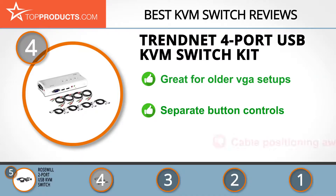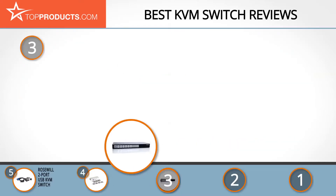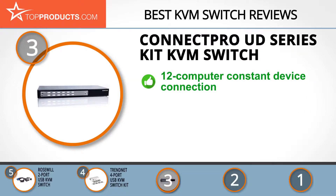On the downside, its cable positioning is rather awkward. The next product on our list was chosen because it is a great choice for people who are looking for a KVM switch with lots of bells and whistles. At number 3 we have the ConnectPro UD Series Kit KVM Switch. ConnectPro has been in the business of providing end users and industries with superior KVM solutions for the better part of a quarter century.